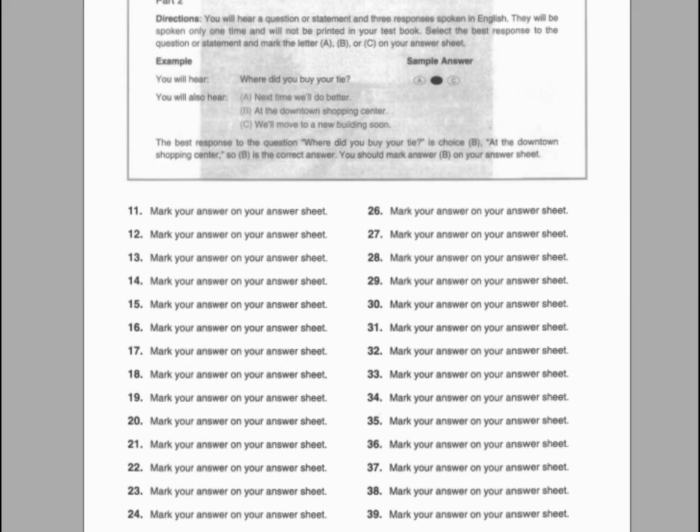Number eighteen. How many people applied for the scholarships? A. I'll apply for the position. B. At least twenty. C. To submit the application.